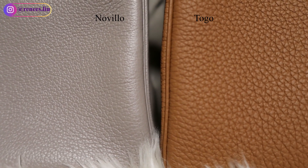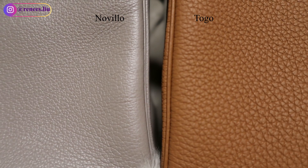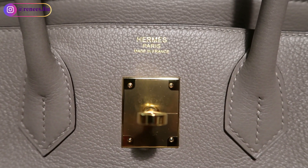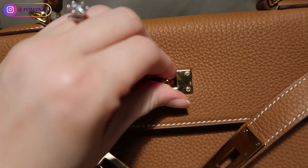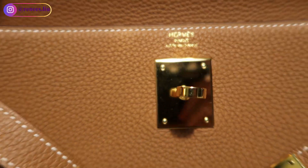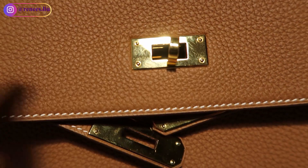The Togo leather is a perfect type of leather if you want something that's easy to maintain and has a good capacity to hold its shape — it has a defined soft grain finish. The Novella leather is much finer than either Togo or Clémence. It is lighter in weight like Epsom leather, rich in saturation, and absorbs color beautifully. As you can see on screen, the Novella leather is smoother and looks shinier than the Togo leather.